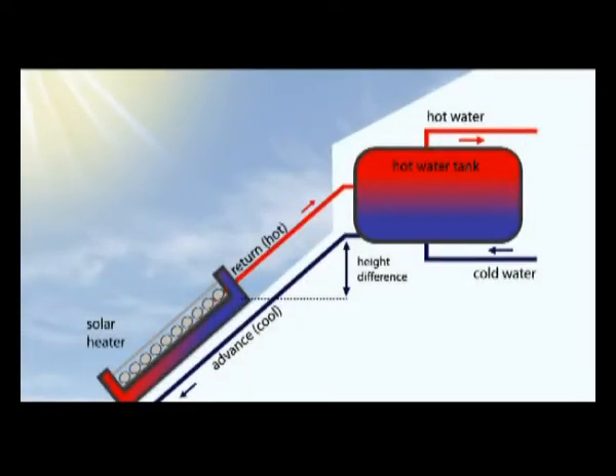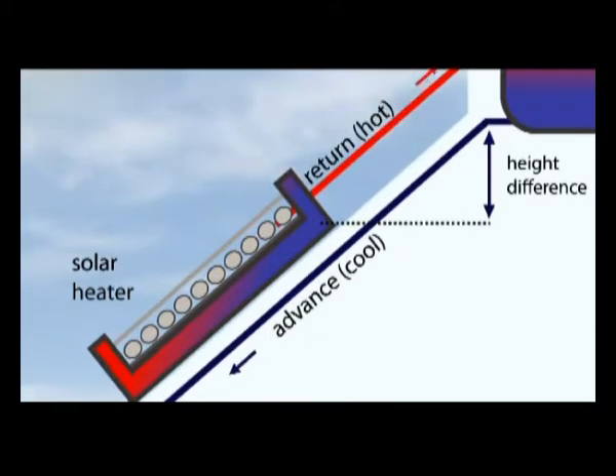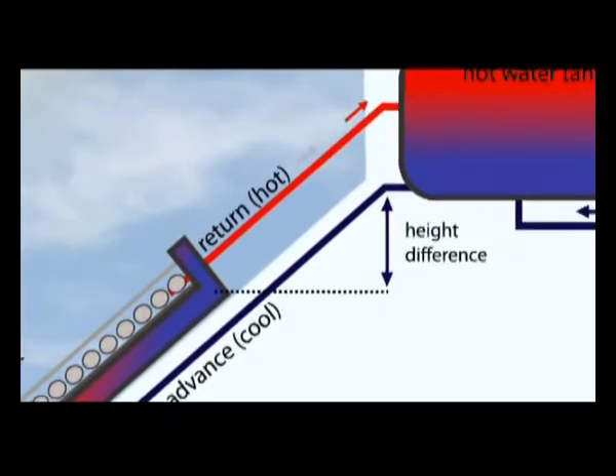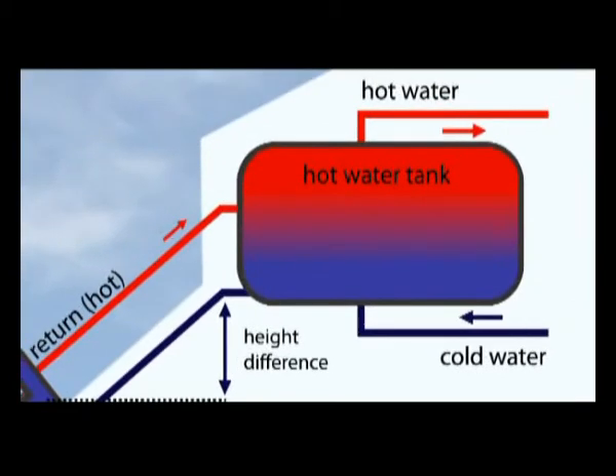Thermosyphon occurs when the heated fluid within the collector becomes less dense and rises up to the top of the collector. If the storage vessel is above the collector, the fluid will rise up and enter the tank. As it does so, the colder fluid exits the tank and sinks down to the bottom of the collector.